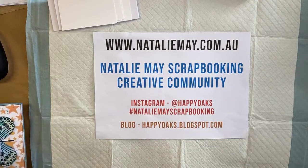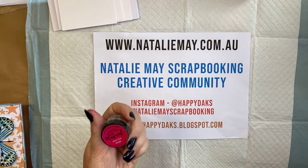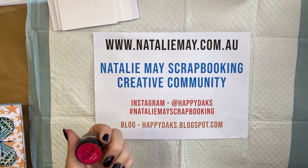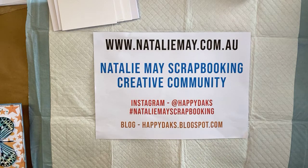Today I've got Lindy's Gang products on special — magicals, sprays and shakers in sets and all sorts of different things. Also on special at nataliemay.com.au: paper packs and collections are 15% off, stamps and stencils are 15% off, and dies are also 15% off, automatically calculated at checkout.